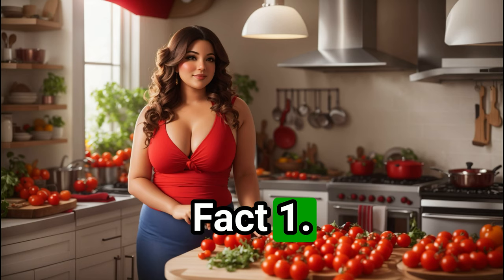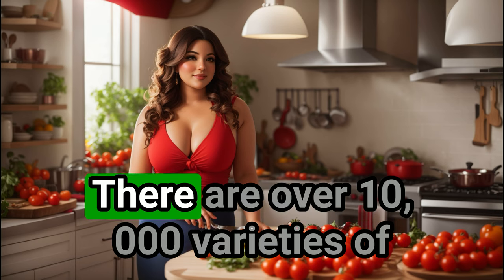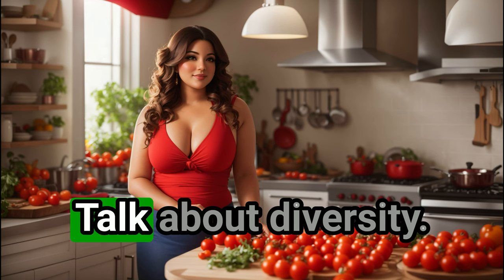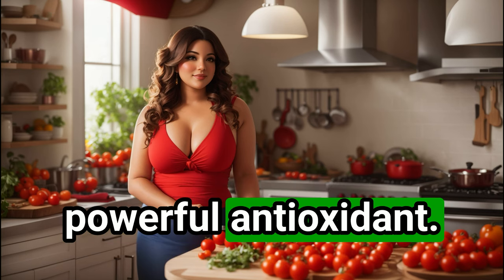Fact 1: tomatoes are fruits, not veggies. Surprised? It's all about the seeds. Fact 2: there are over 10,000 varieties of tomatoes worldwide — talk about diversity. Fact 3: tomatoes are heart-healthy; they're packed with lycopene, a powerful antioxidant.